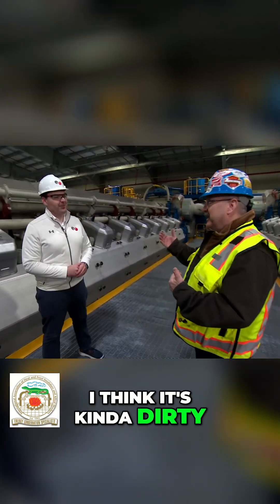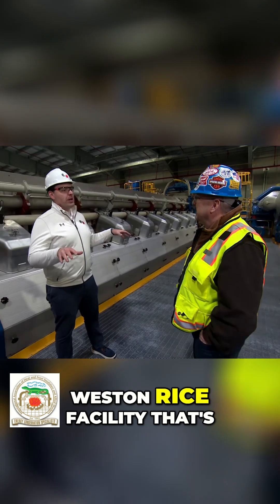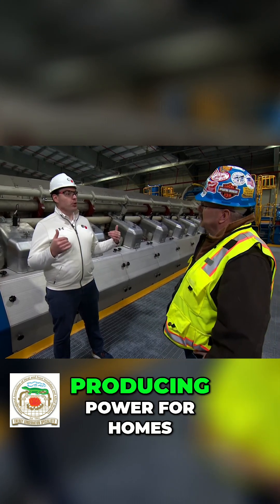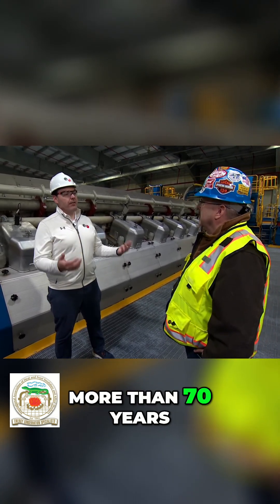When I think of a power plant, I think it's kind of dirty. This is incredibly clean. This is our innovative Westin Rice facility that's a part of our overall Westin power plant here near the Wausau area. It's a facility and a site that's been producing power for homes and businesses across the state of Wisconsin for more than 70 years.